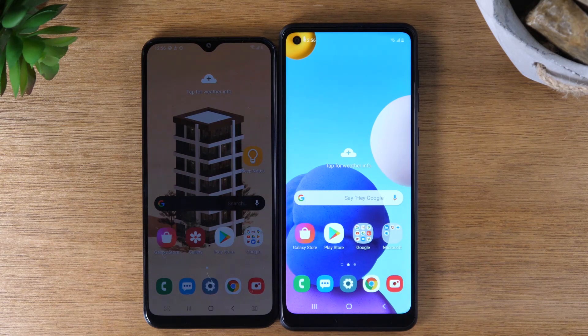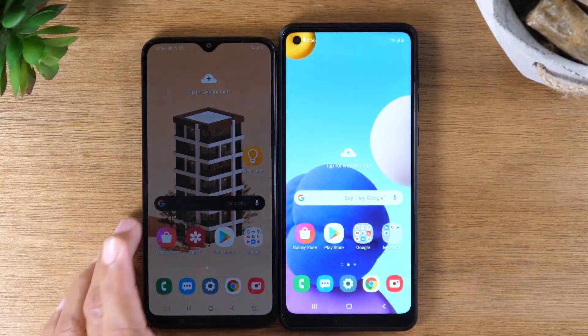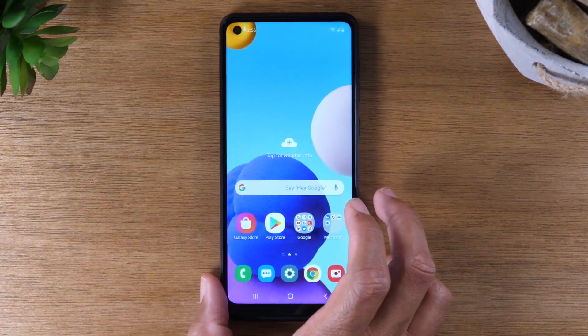So the phone looks like it's a lot larger, but really it's not that much bigger. That's an important thing to note — the screen does appear to be bigger, but it's only one inch. So that was the first thing that kind of stood out.